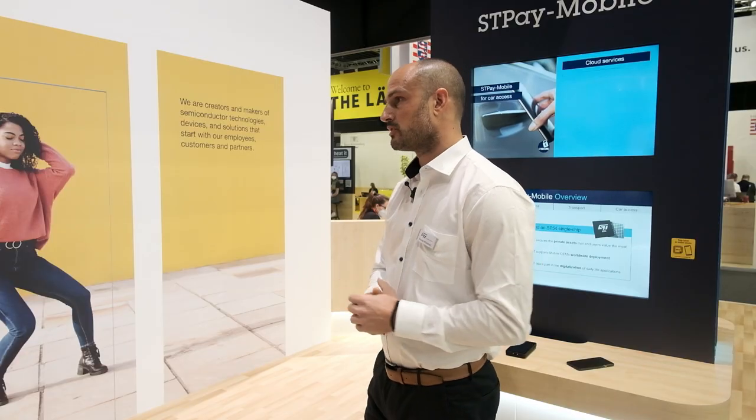So last year in Shanghai, we revealed STP mobile solution, focusing on transit applications, leveraging on the partnership we have with Snowball.